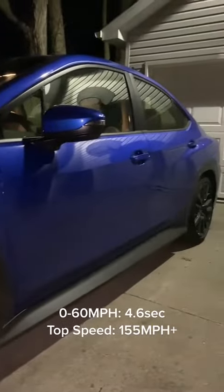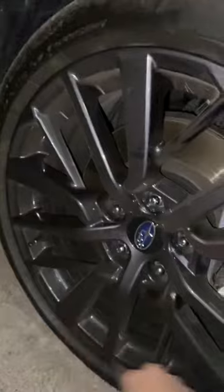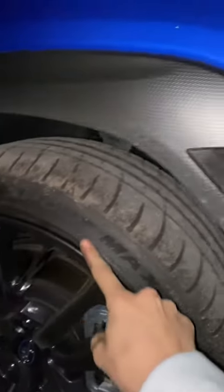This car comes in all-wheel drive, has a top speed of over 155 miles an hour, and a zero to 60 in 4.6 seconds. On the front of the car you're gonna have functional air vents, some really cool rims, and SP Sport Max tires.